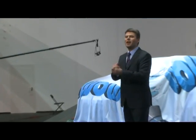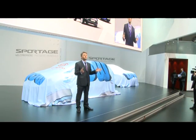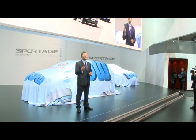Good morning ladies and gentlemen, and a very warm welcome to the Kia stand. In just a few moments, we will unveil the third generation of our popular Kia Sportage.